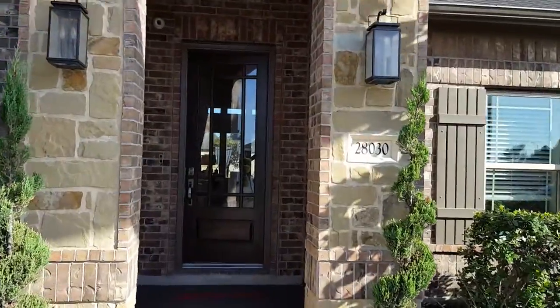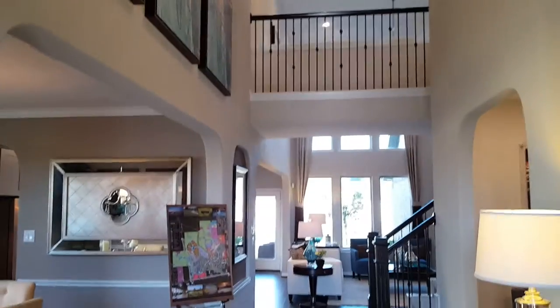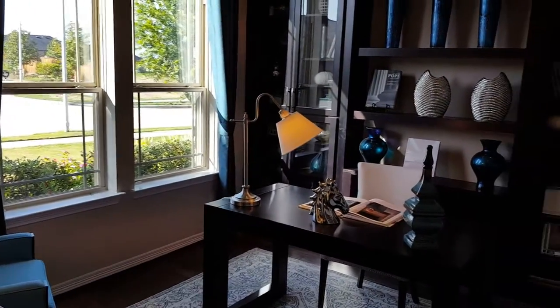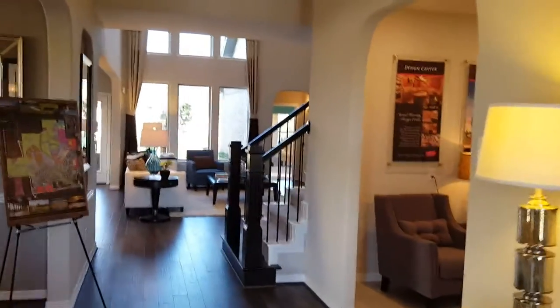Coming up to the front door here, you can see that nice tall entry. With the balcony-style catwalk in the front, you're going to have high ceilings here with a look down from the game room. Taking a peek at the formal living — this has been outfitted as a study. Newmark is very flexible and allows you to build your home. We call it a build-to-order home. You can see it's been beautifully decorated, just like you'll do your home.